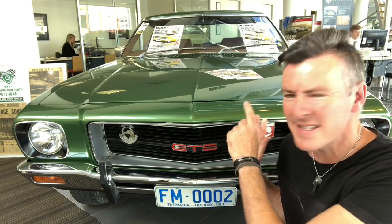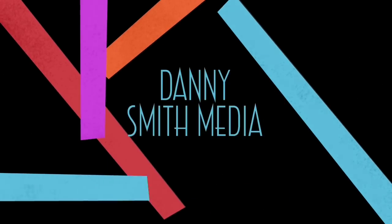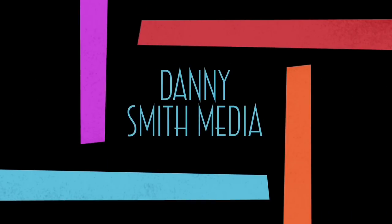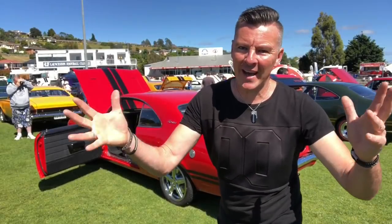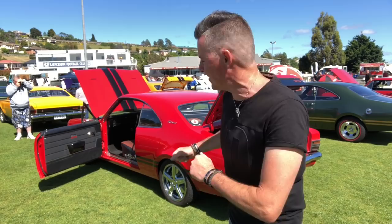Why is the two-door Monaro so popular here in Australia and why is this car so famous? Welcome to the 2018 Holden Monaro Nationals. Let's check out some awesome Monaros.